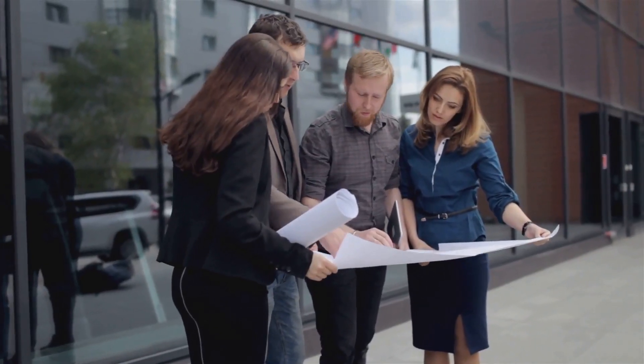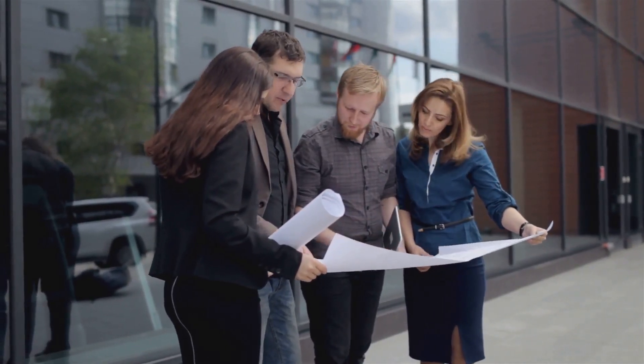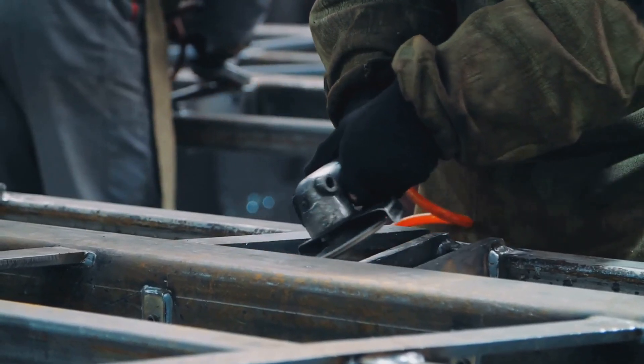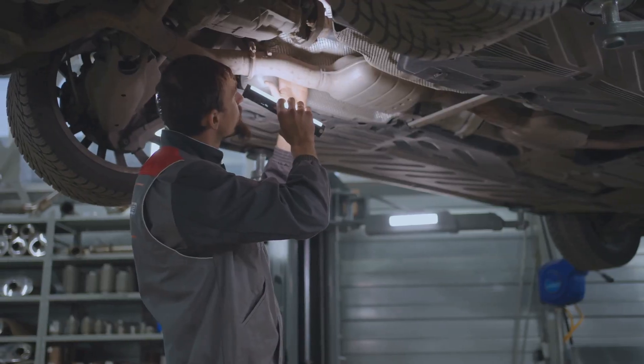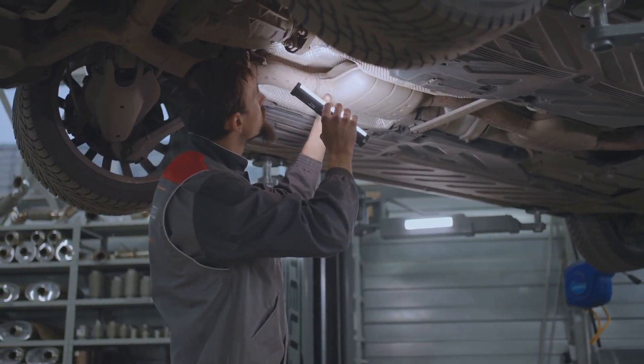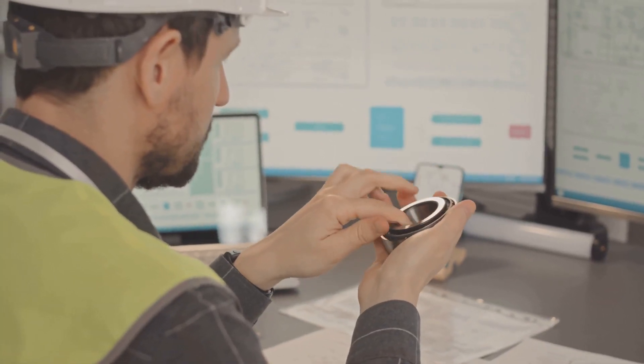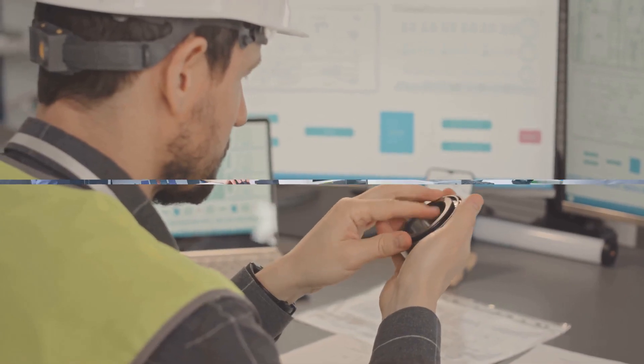Throughout this guide, we will break down the core responsibilities of a mechanical engineer. You will learn about the tools they use and the environments where they work. We will also examine career paths and earning potential in this field. Ready to discover if you have what it takes to join this dynamic and rewarding profession? Let's dive in.